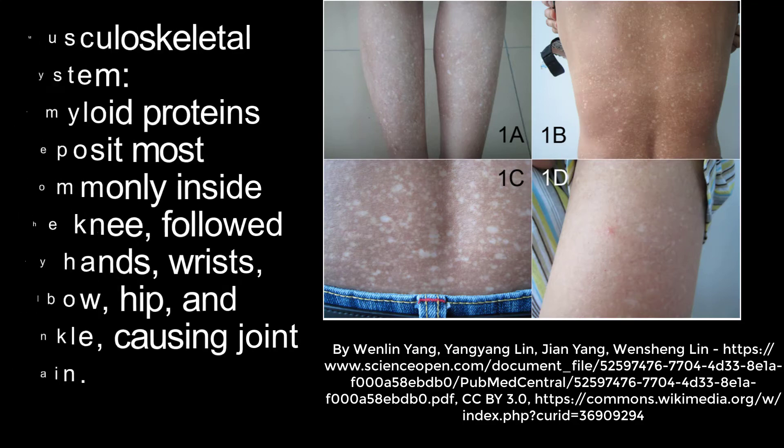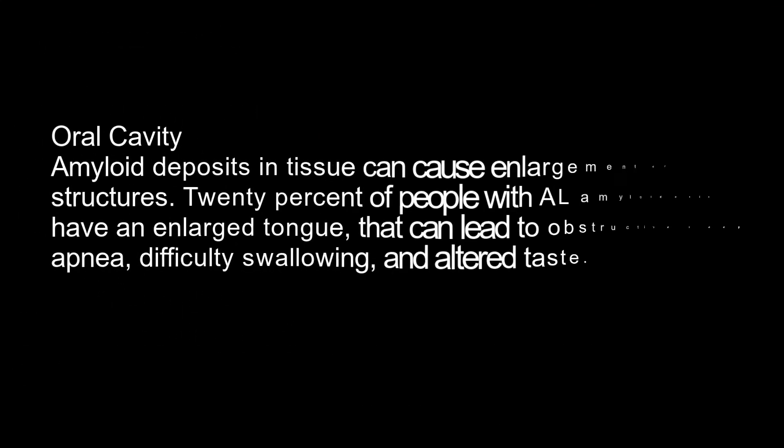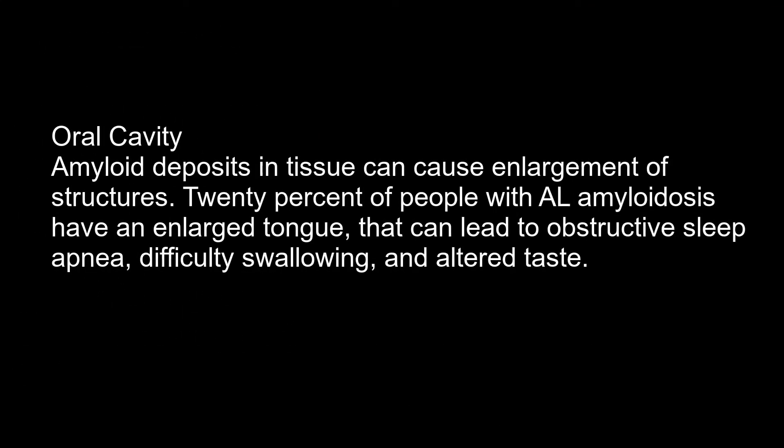In the oral cavity, amyloid deposits in the tissue can cause enlargement of structures. About 20 percent of people with AL amyloidosis have an enlarged tongue, which can lead to obstructive sleep apnea, difficulty swallowing, and altered taste.